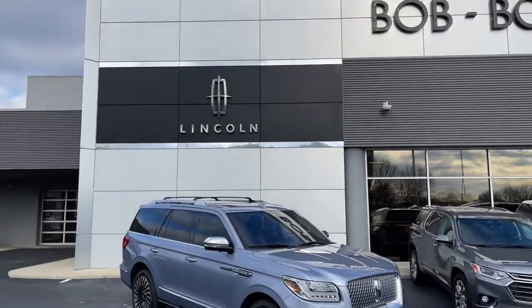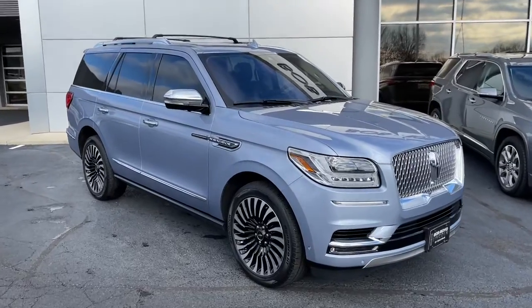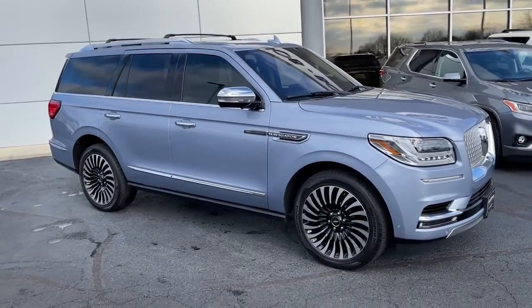Go home happy with the 2019 Lincoln Navigator. With less than 25,000 miles on the odometer, this vehicle provides excellent value.